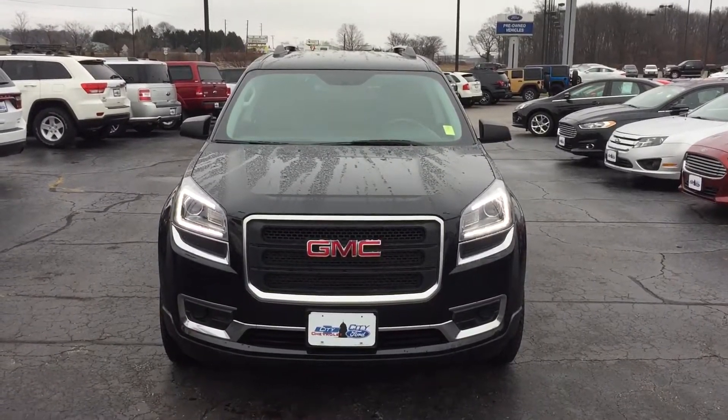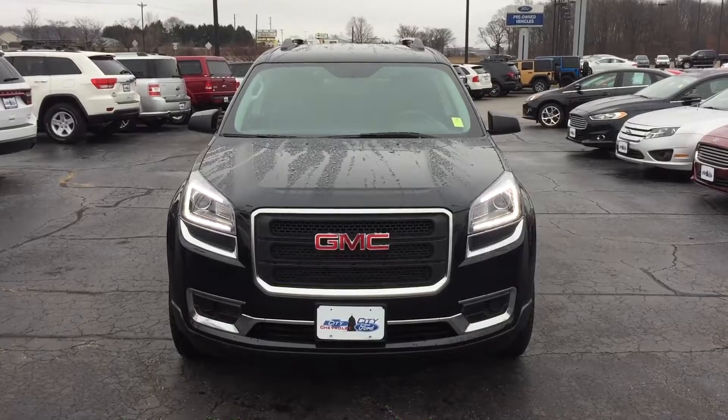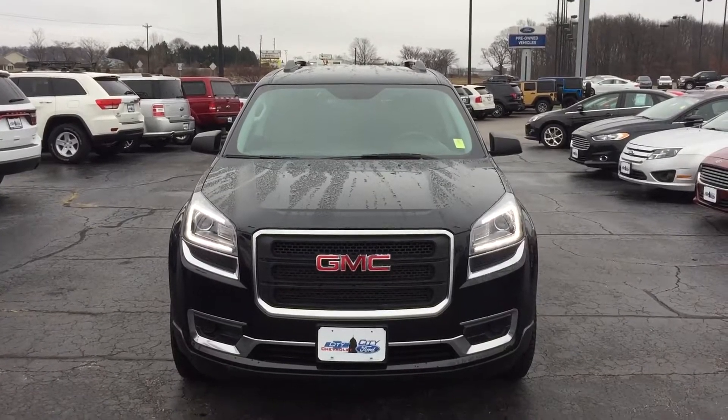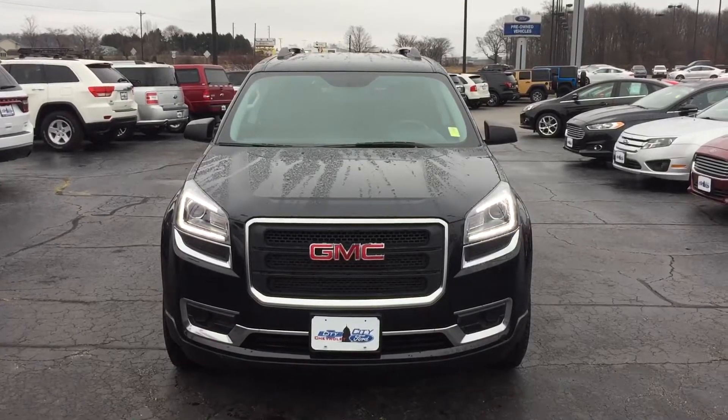Hi Natina, this is Joe Warbeck at City Chevrolet in Columbia City. I was just talking to you on the phone and I mentioned to you that I am going to make this walk-around video.